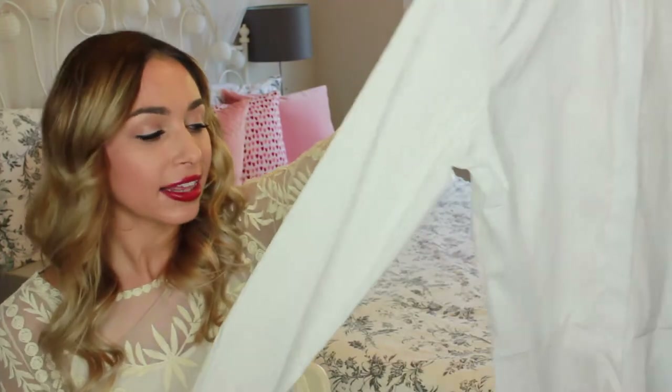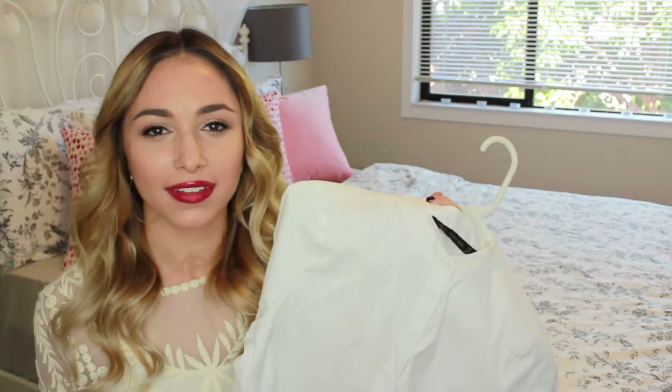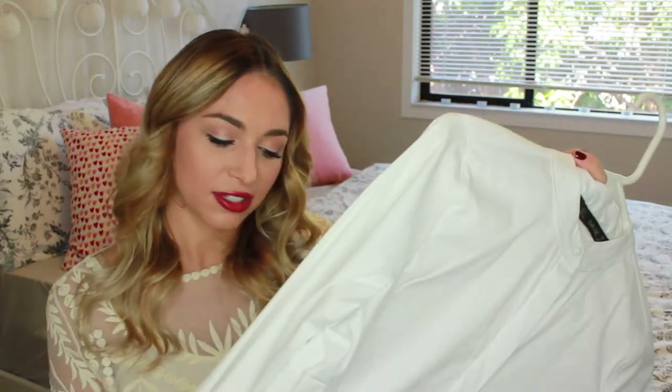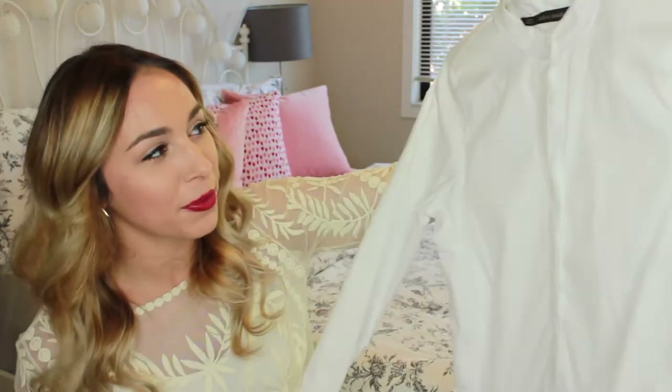So my first fall fashion essential is a white button-up, like this one that I got from Zara. What I love about this is that a white button-up is kind of a masculine thing, but this one has a peplum on the bottom, so I think it's so adorable. A white button-up is a perfect fall staple because you can pair it with a leather jacket or a statement necklace — just so many different things. I've seen this all over the runways during fashion week, so that's why I got one.